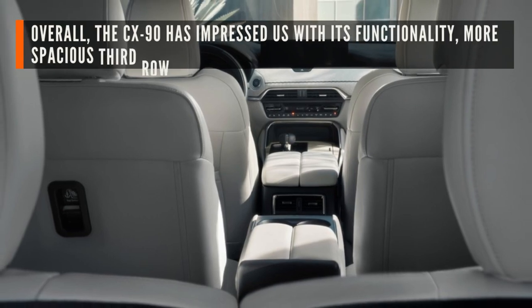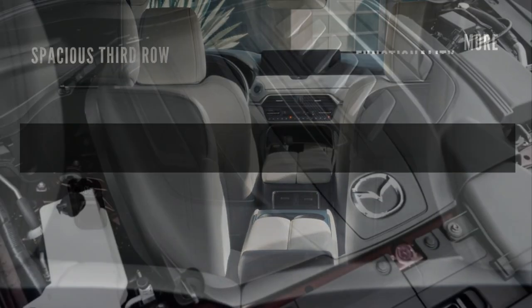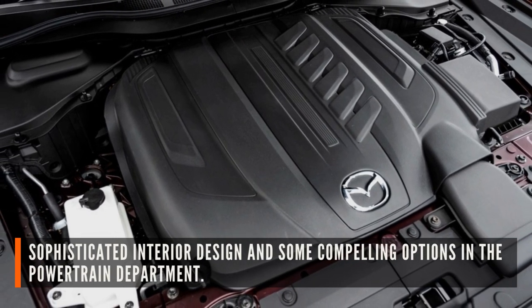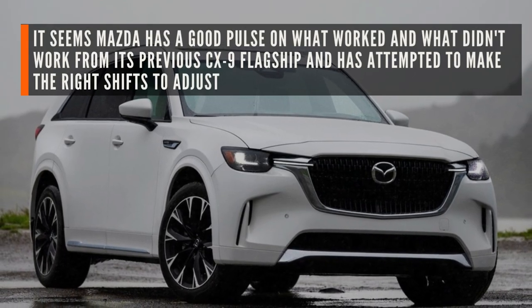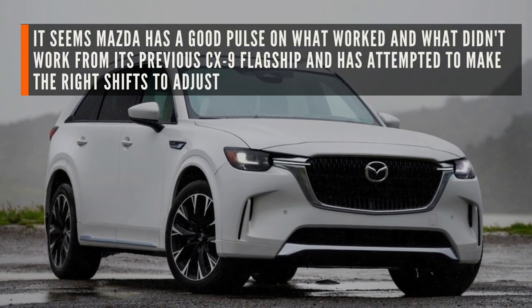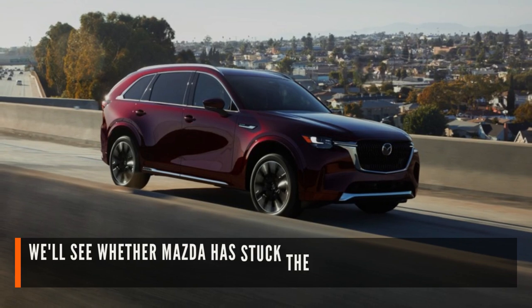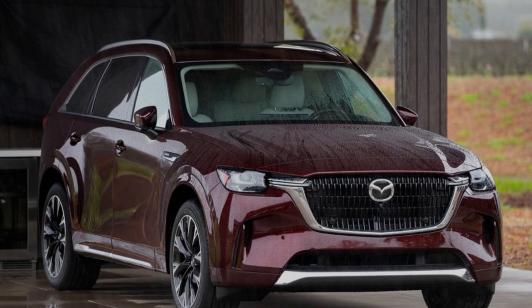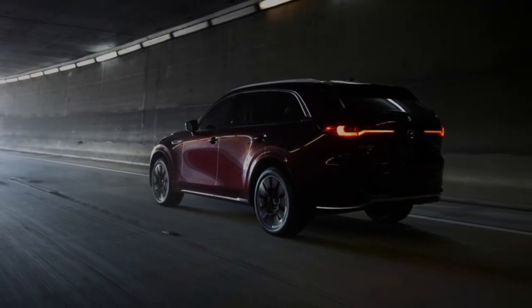Overall, the CX-90 has impressed us with its functionality, more spacious third row, sophisticated interior design, and some compelling options in the powertrain department. It seems Mazda has a good pulse on what worked and what didn't work from its previous CX-9 flagship and has attempted to make the right shifts to adjust. We'll see whether Mazda has stuck the landing when the CX-90 goes on sale this spring. What do you think about our video on the Mazda CX-90? Don't forget to tell us and comment below!